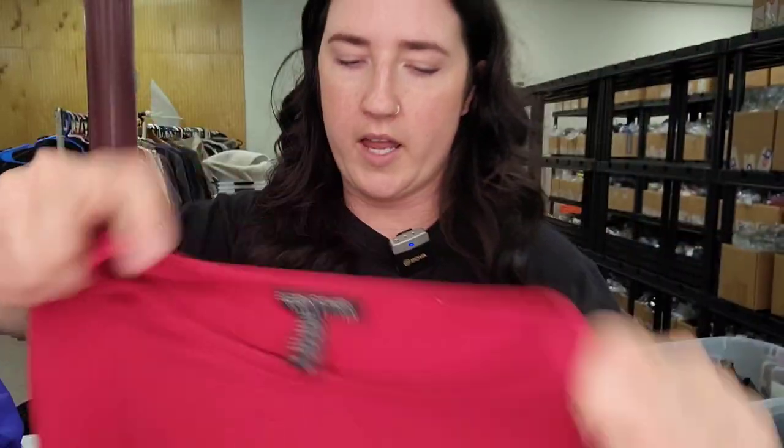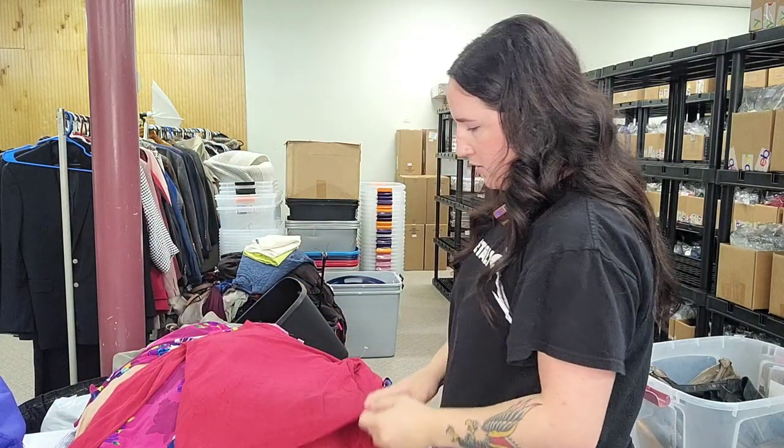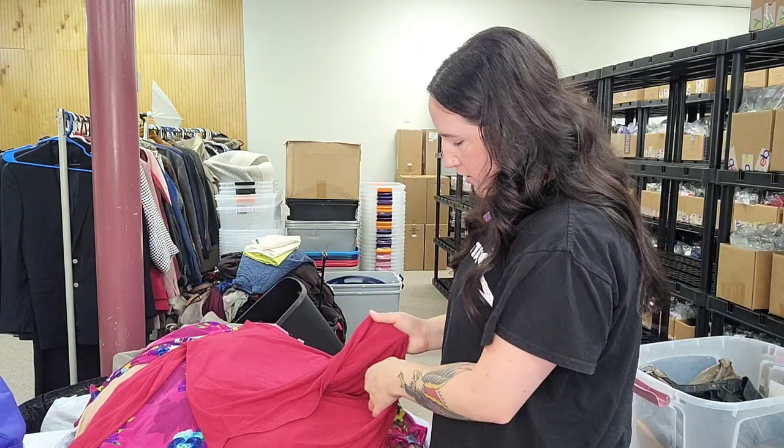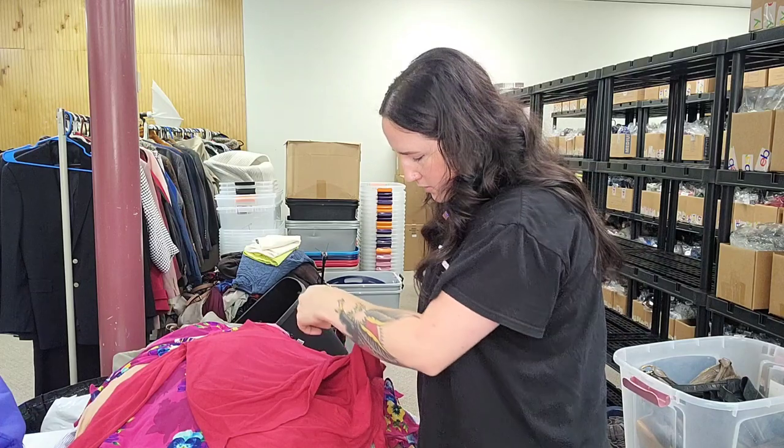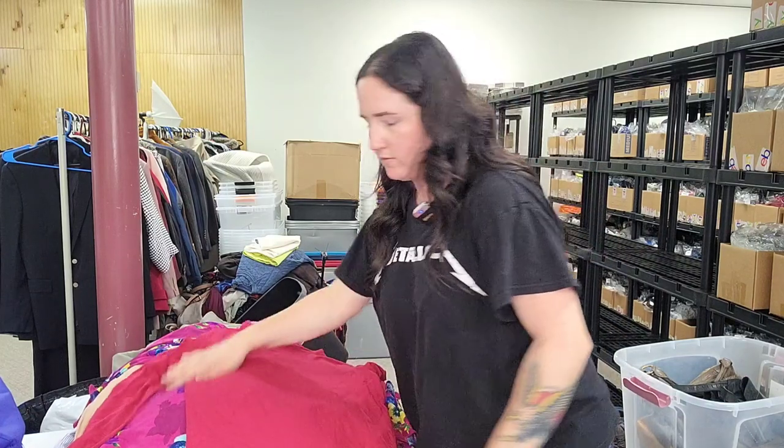Some more Eileen Fisher — size small red long-sleeve top, slight overall pilling. It's viscose.